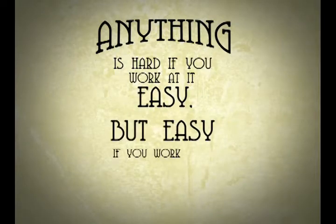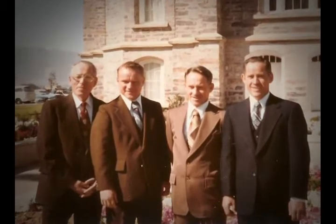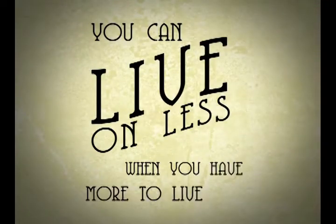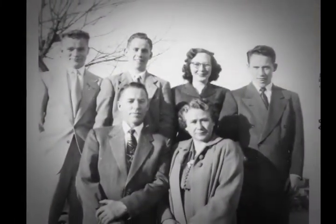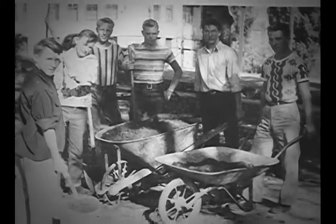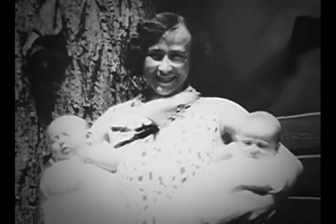A favorite quote from Casper — now called a Casperism — goes like this: 'Anything is hard if you work at it easy, but easy if you work at it hard.' This quote seems to be the driving force behind his third generation's homegrown company. Casper was a complex but simple man. He enjoyed life and always said, 'You can live on less when you have more to live for.' He followed his motto by donating his time, talents, and energies throughout his life. His number one priority was his family, and every grandchild holds a special memory of their granddad.